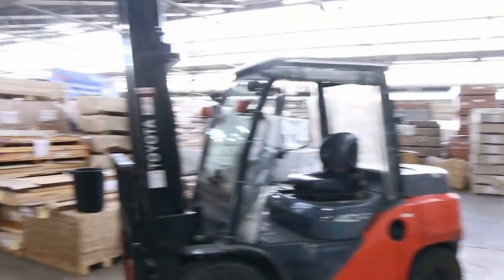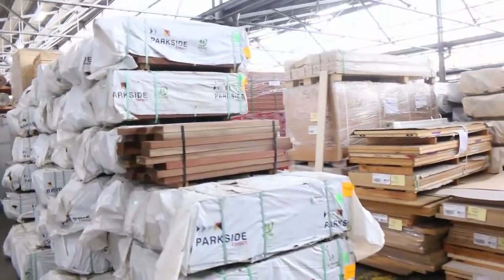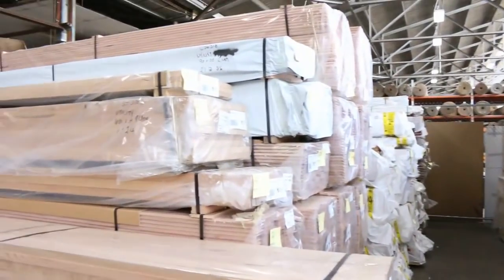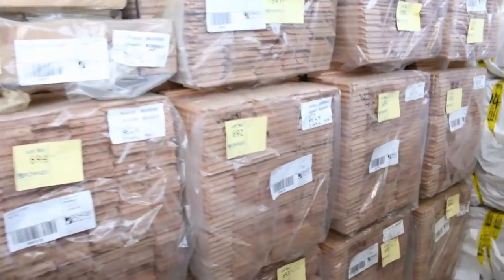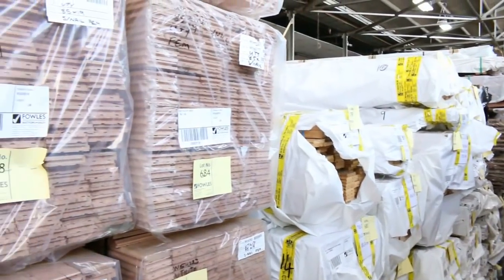Straight across now I've got a whole heap of F27 shorts — spotter gum F27 shorts in a number of different sizes there. Vic Ash — this is the Vic Ash part here. A whole heap of Vic Ash flooring in behind there. Tazioke overlay flooring here in an 85x13, there's heaps of that in tomorrow. Vic Ash — you've got all different sizes.